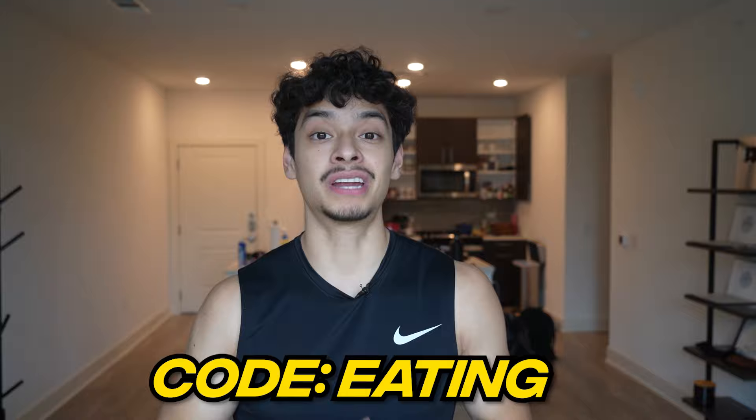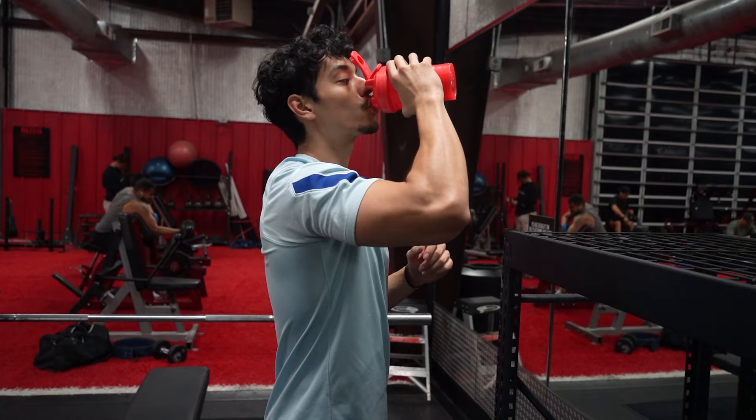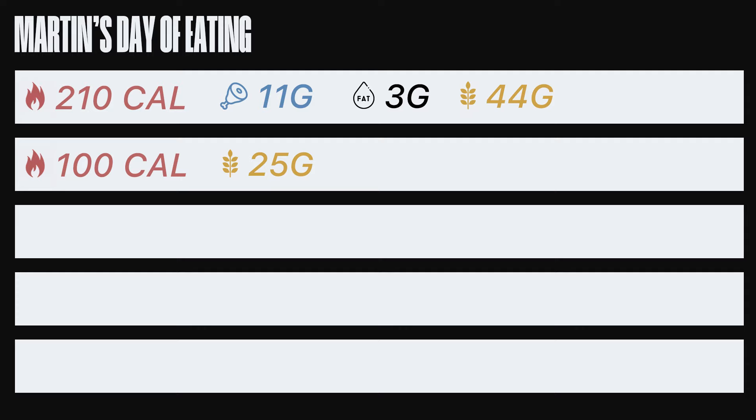Right after my workout — it's about a 25-minute drive from the gym to my apartment — I like to have a sports drink to replenish my glycogen stores. So many bodybuilders stress having protein right after your workout but won't stress having carbs. Carbs are super important post-workout as they help prevent muscle protein breakdown. My sports drink ends up being 100 calories and 25 grams of carbs.